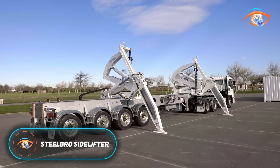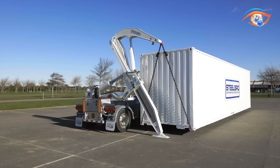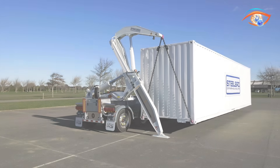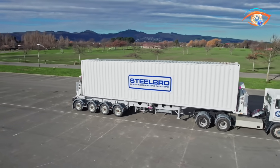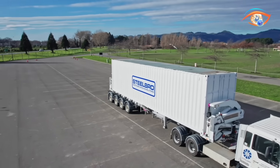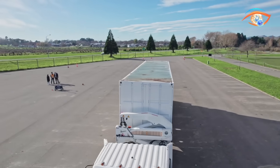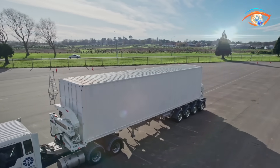The Steel Bro Side Lifter is a high-performance self-loading trailer system built to simplify container handling and transport. Designed for maximum versatility, it allows operators to lift, transport, and position ISO containers without the need for cranes, forklifts, or extra equipment. Each unit is fitted with two powerful hydraulic cranes mounted at either end of the chassis, capable of transferring containers directly between the ground, trucks, rail wagons, or other trailers.